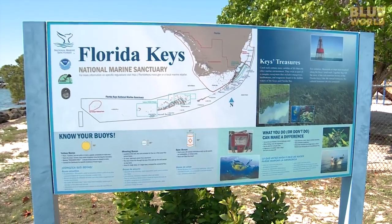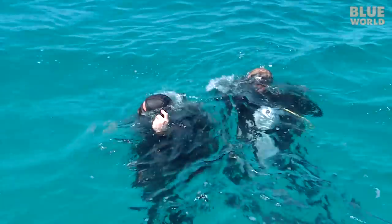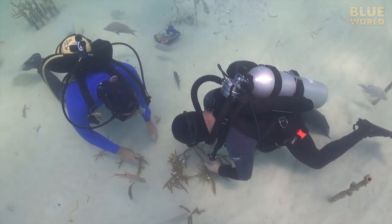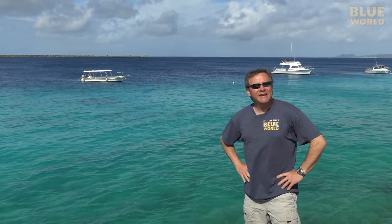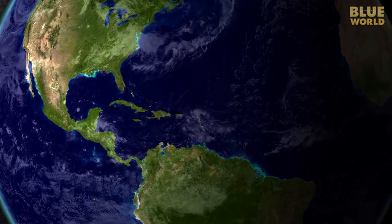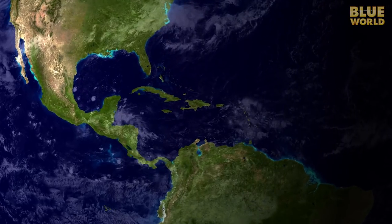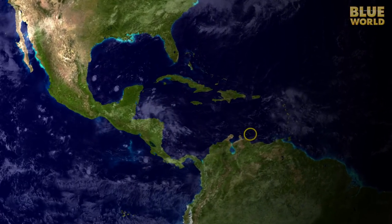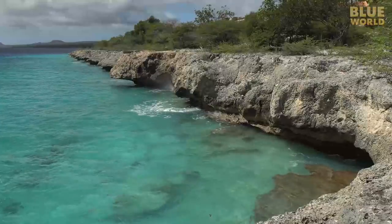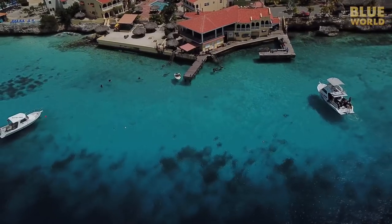A few years ago we visited Ken Niedemeier and the Coral Restoration Foundation in the Florida Keys, where they are farming coral to replenish damaged reefs. Bonaire is a territory of the Netherlands located in the Southern Caribbean Sea just off the coast of Venezuela. It's a warm tropical place surrounded by beautiful blue water, known as one of the best scuba diving destinations in the Caribbean.